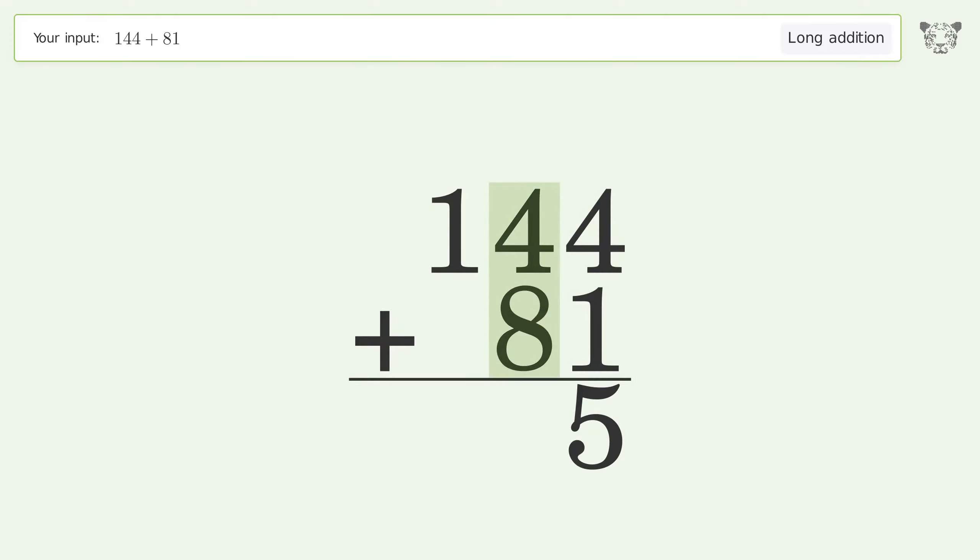4 plus 8 equals 12 — carry 1 to the hundreds place. 1 plus 1 equals 2. And so the final result is 225.